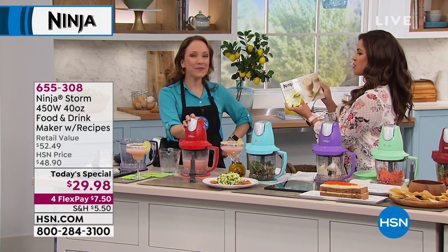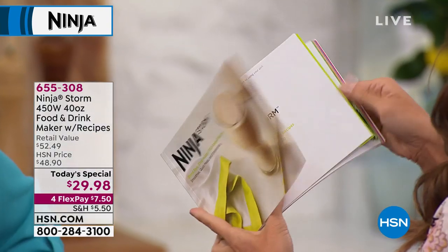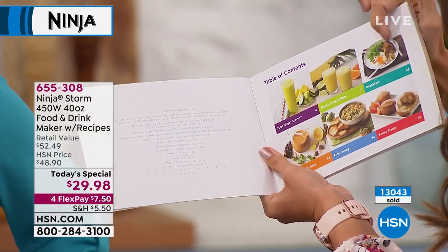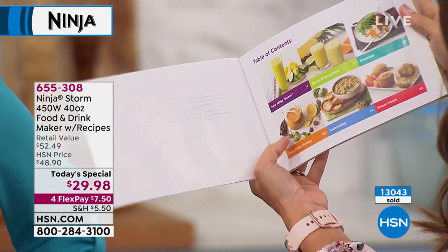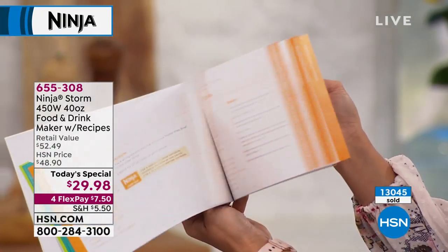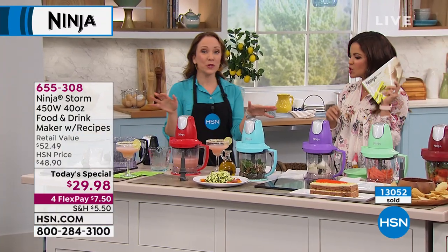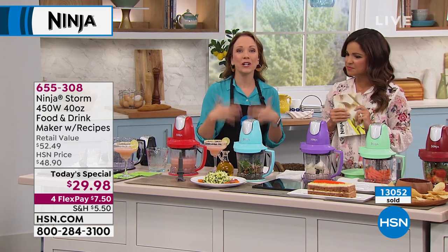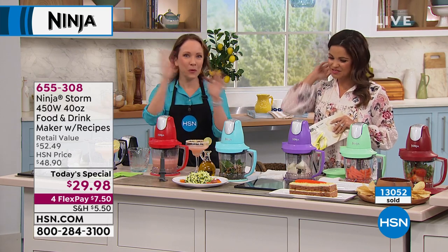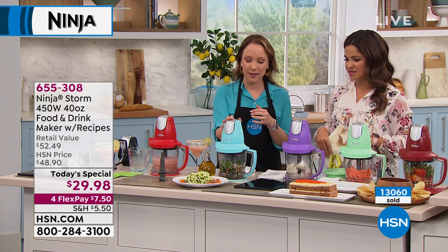The recipe book that comes with it is impressive — 100 different recipes with full photos and full instructions. It covers smoothies, breakfast ideas, entertaining ideas, soups and sides, entrees, and even baking — cakes and muffins. All of this is included with your $29.98 purchase. When you get home, the first thing everyone loves to do is throw ice in and make snow — then you can wash it and get started with recipes.